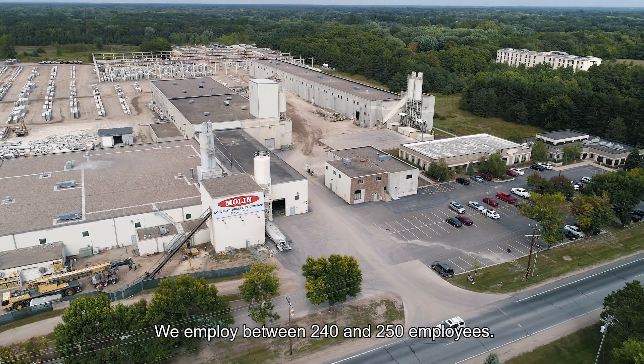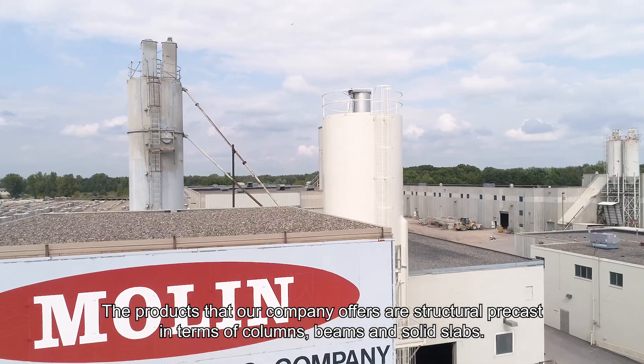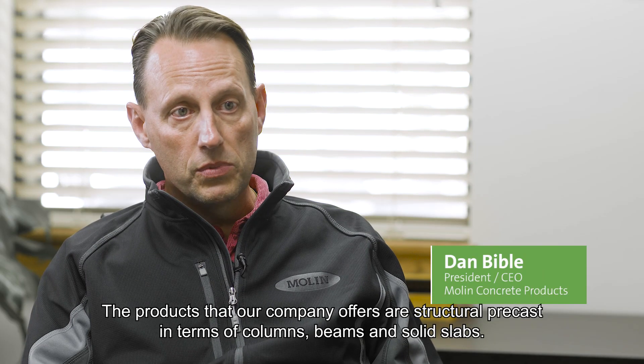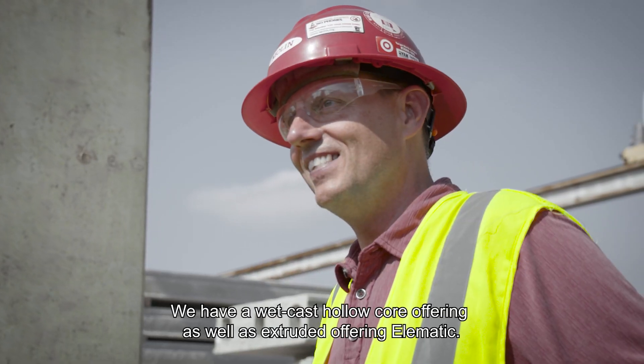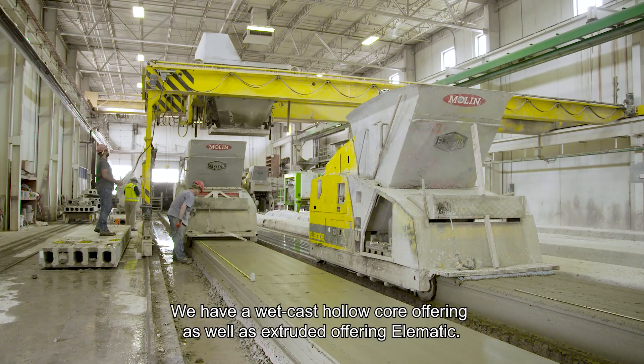We employ between 240 and 250 employees. The products that our company offers are structural precast in terms of columns and beams and solid slabs. We have a wet cast hollow core offering as well as an extruded offering, Elematic.